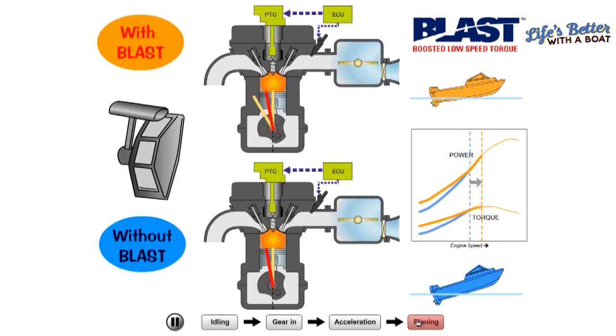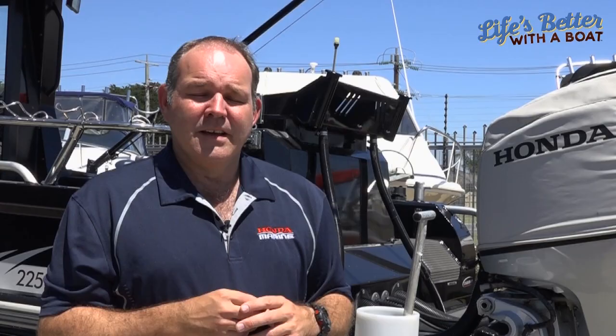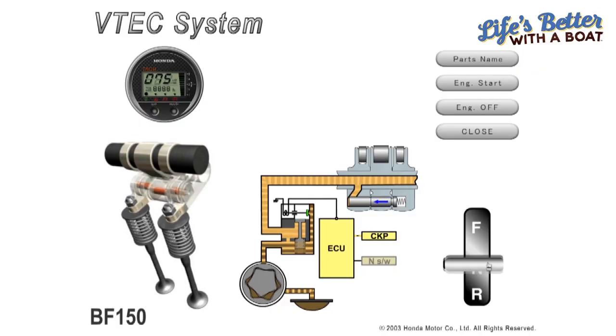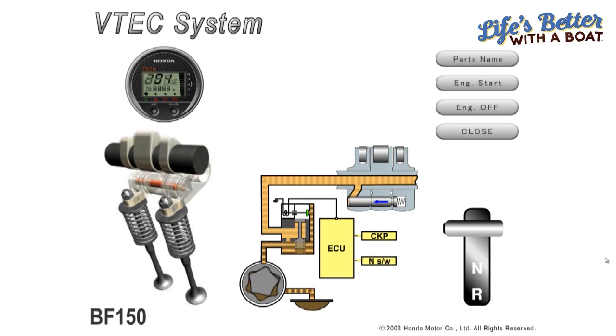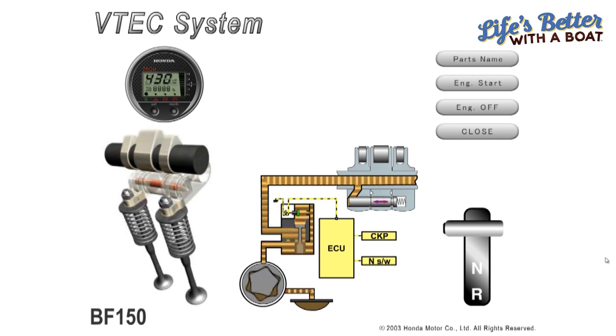The next technology we have is what we call Ecomow. Ecomow is the point where the boat feels less resistance, so the computer allows a lot less fuel use, hence saving you a lot of money and also putting less pressure on the engine. The other thing we have is VTEC — when you put your throttle down for top end speed, the computer changes the configuration of the engine, allowing much higher top end speed.